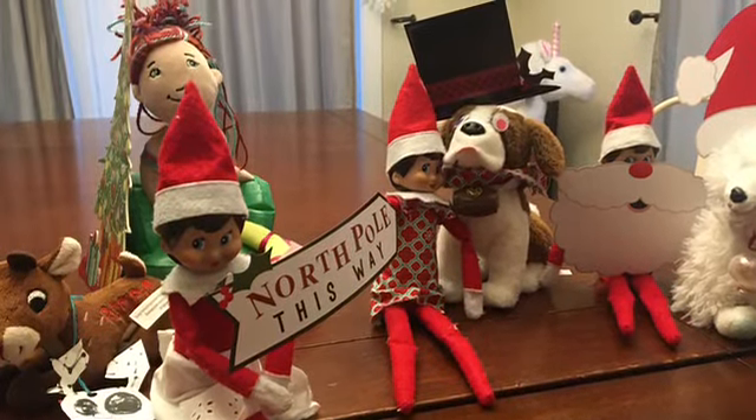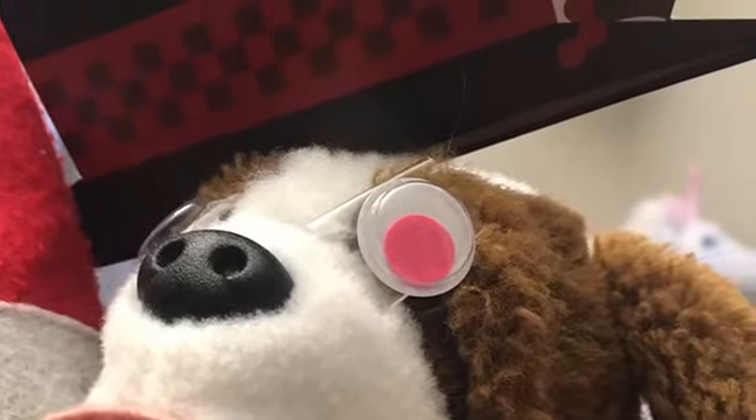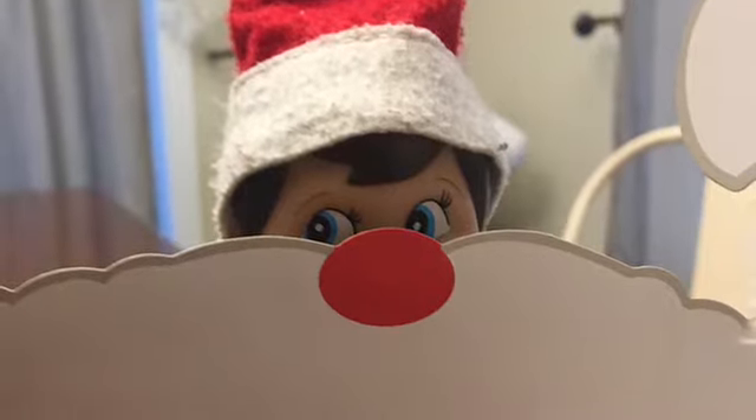Hey everyone, it's H&B Toy TV! Looks like the elves are using our Christmas photo props. There is our mistletoe — he has googly eyes — and then there's Joe, he has a Santa beard.